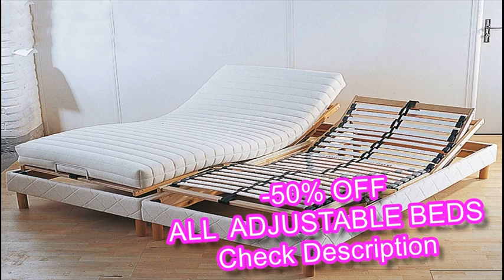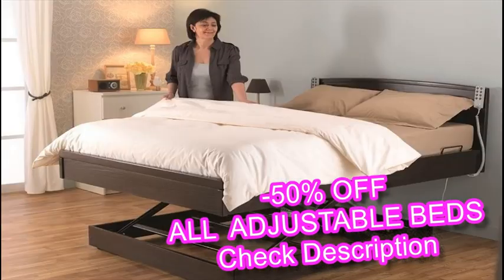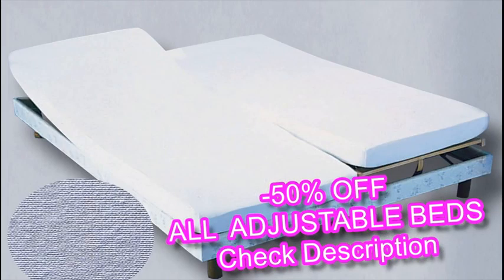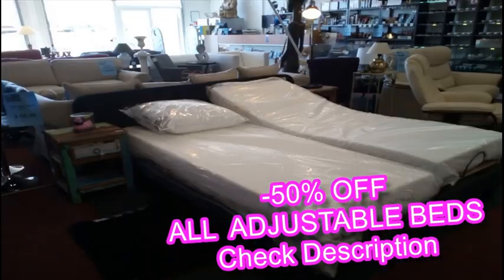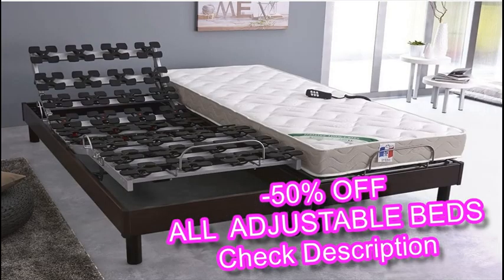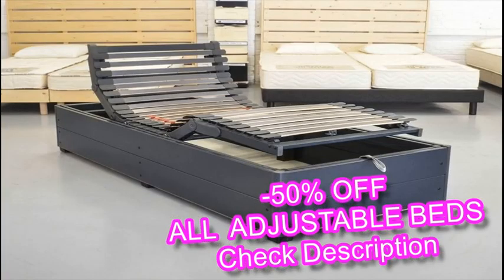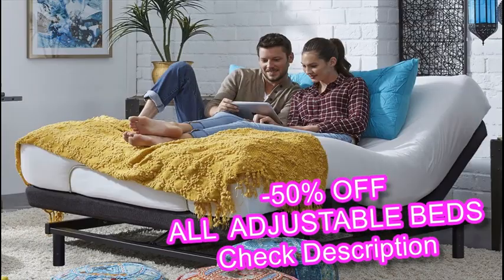Adjustable beds have grown in popularity over the last few years thanks to a rise in selection and affordability. They give users the ability to adjust to a range of different positions, which allows for maximum comfort while sleeping. Though long associated with healthcare facilities, the adjustable bed has come to be viewed as a complementary household fixture among healthy, able-bodied people. If you've wondered whether it would be a good idea to invest in an adjustable bed, consider the therapeutic benefits of owning one.